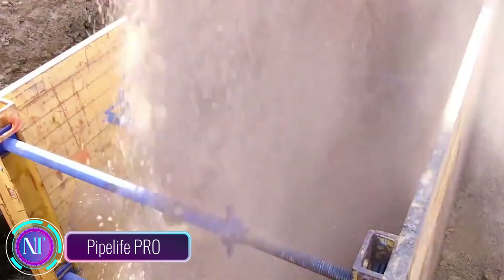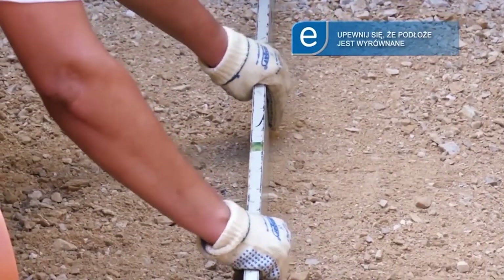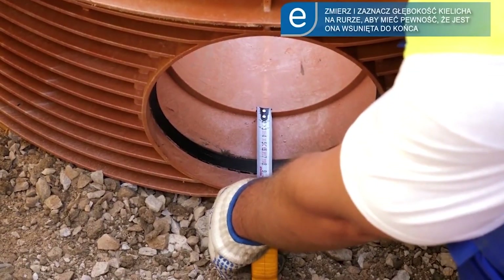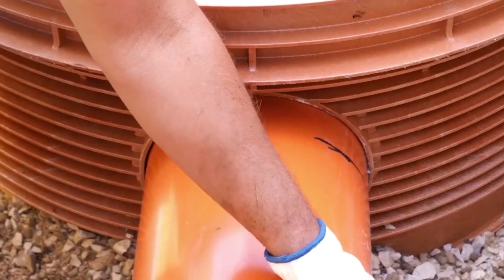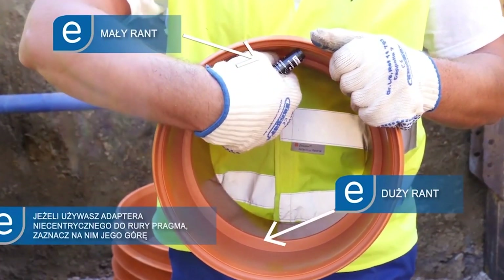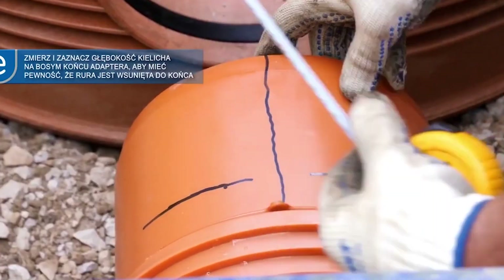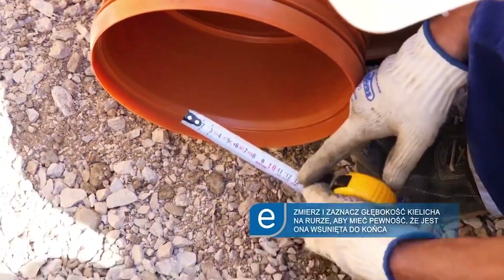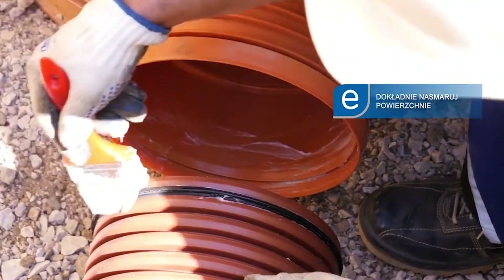Hey there, construction enthusiasts! Today let's talk about Pipe Life Pro, the latest innovation in polypropylene manholes. Highlife, a leading Austrian company, has crafted these manholes with top-notch expertise, ranking among Europe's top three pipe makers, with facilities in both Europe and the USA. They're made using PPB, a type of polypropylene known for its incredible strength, excellent weldability, and resistance to tough chemicals and groundwater.